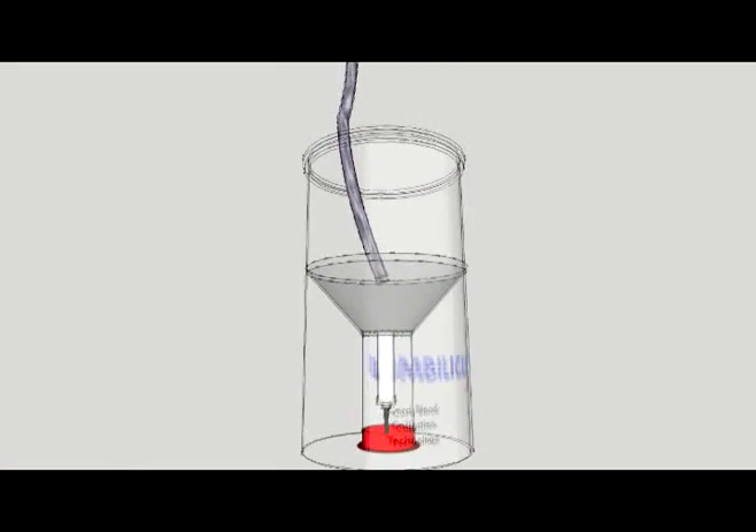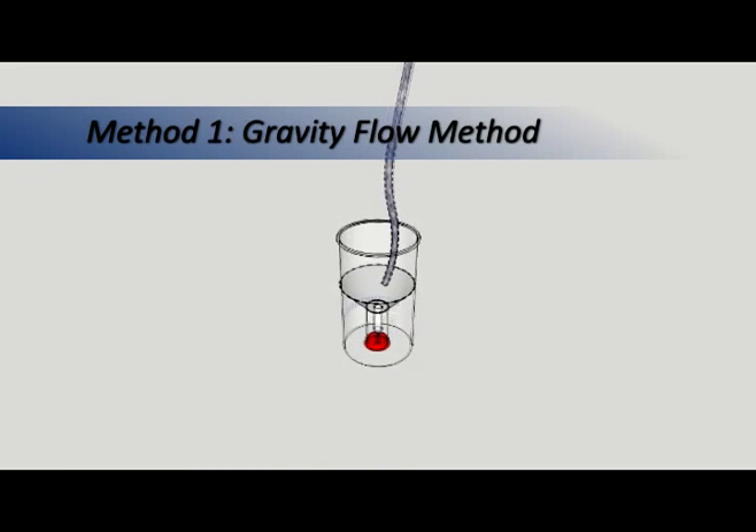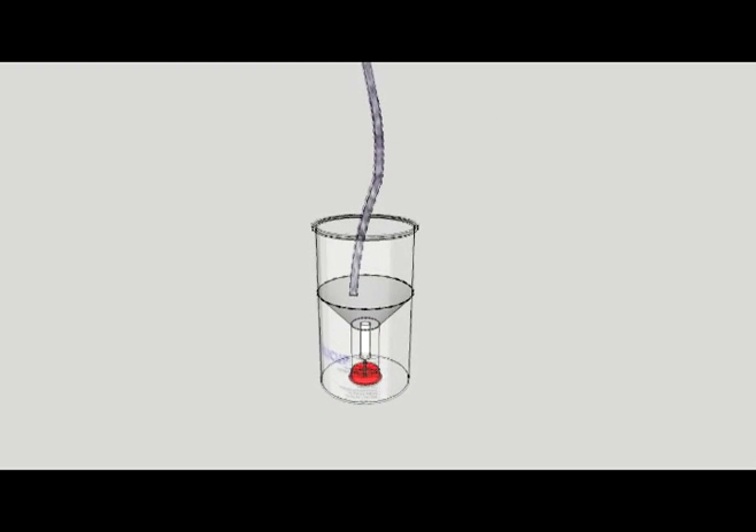The Umbilacup can collect cord blood using two different methods. Method 1 is the preferred method, as it uses gravity flow to collect blood while the cord is still attached to the placenta. After the cord is clamped in a customary manner, the free end of the cord is allowed to drain into Umbilacup until sufficient blood has pooled.